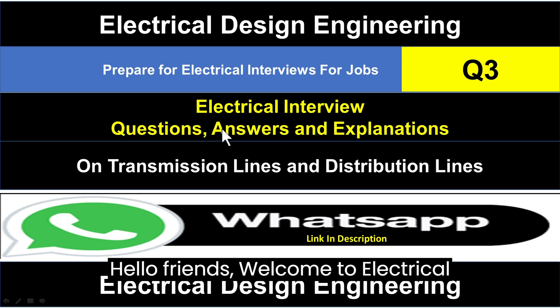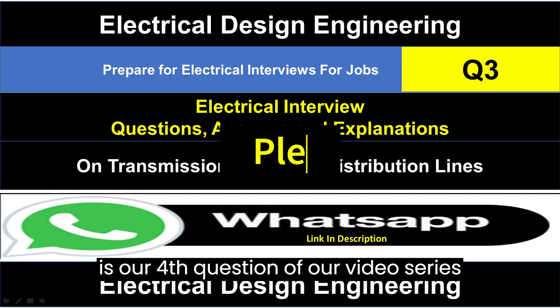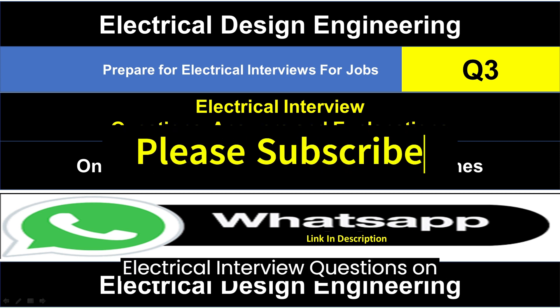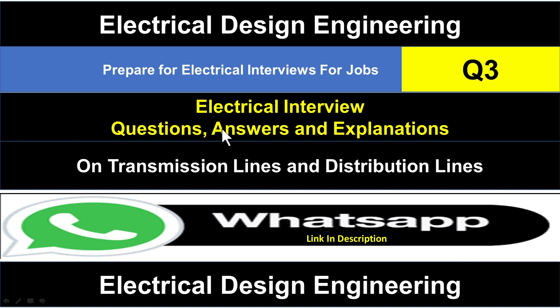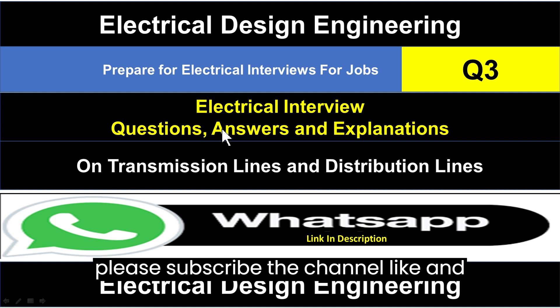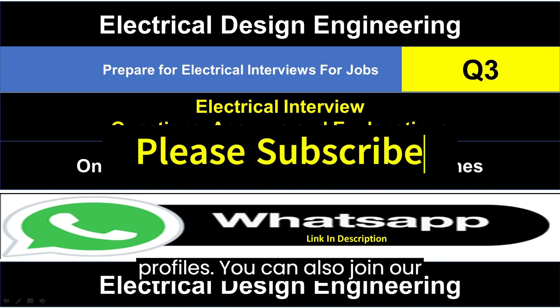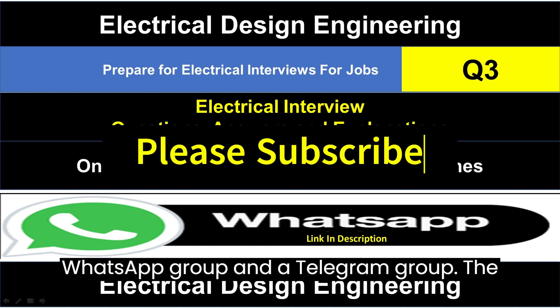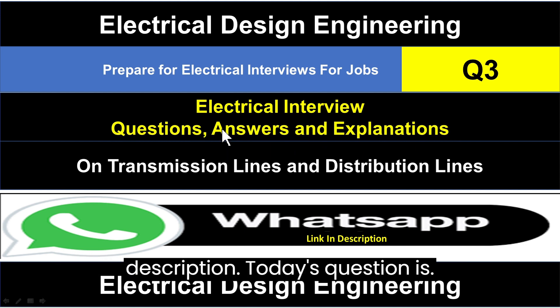Hello Friends, welcome to Electrical Design Engineering YouTube Channel. Today is our 4th question of our video series: Electrical Interview Questions on Transmission and Distribution Lines. Before asking today's question, please subscribe the channel, like and share videos on your social media profiles. You can also join our WhatsApp group and Telegram group — the links are given in the description.